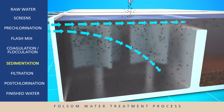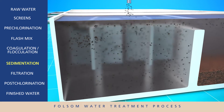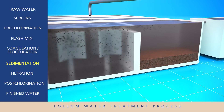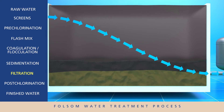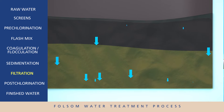During the sedimentation stage, the larger, heavier dirt particles settle to the bottom and are removed from the water. The water then moves to the filtration stage, where it slowly passes through filters made of sand and carbon granules. This removes any smaller remaining particles in the water.